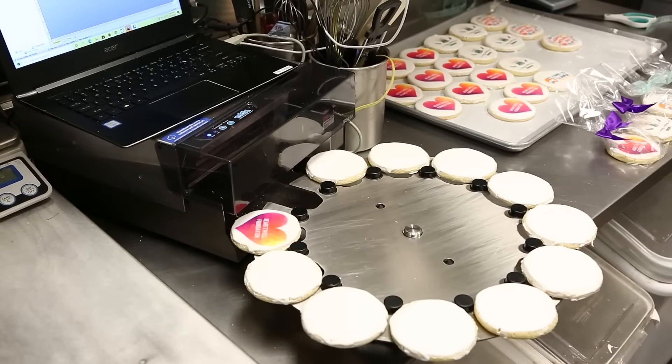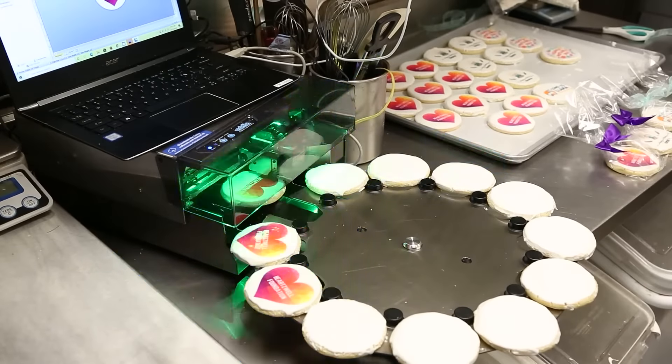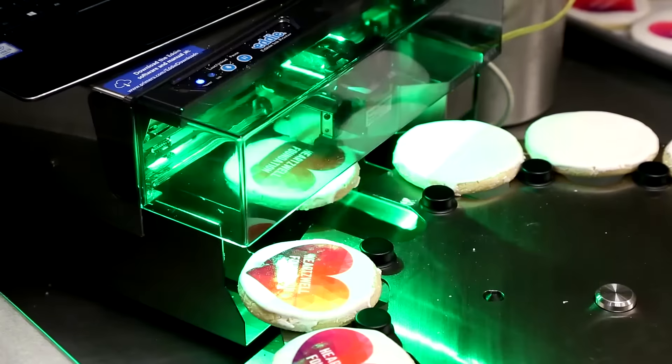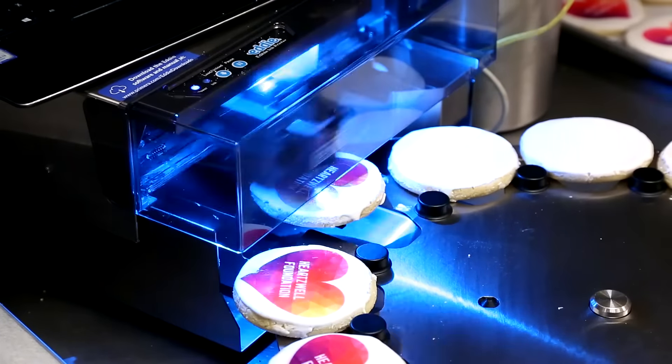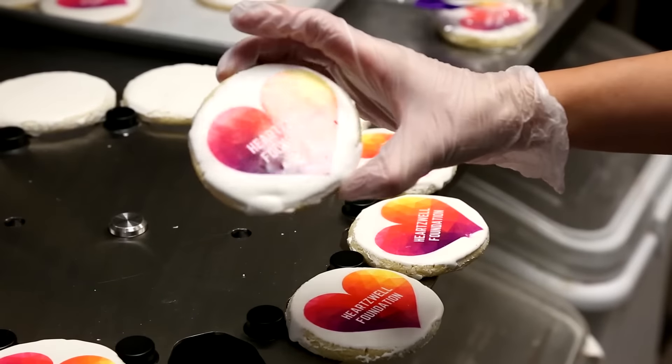Recently we did a project for 800 logo cookies and we used the Eddy for the first time with that large of a project and it went super smooth. It's such an amazing process. Every single cookie — all 800 — looked exactly the same. The images were crisp and perfect. The Eddy has been amazing for us with these large orders.